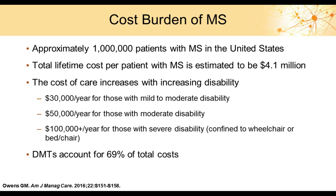The cost burden of multiple sclerosis is significant. There are approximately 1 million patients in the United States with MS. The total lifetime cost per patient is estimated to be over $4 million. The cost of care increases with increasing disability: those with mild to moderate disability cost approximately $30,000 per year, moderate disability around $50,000 per year, and those with severe disability — confined to a wheelchair or bed — over $100,000 per year.